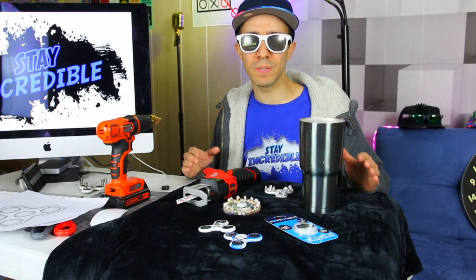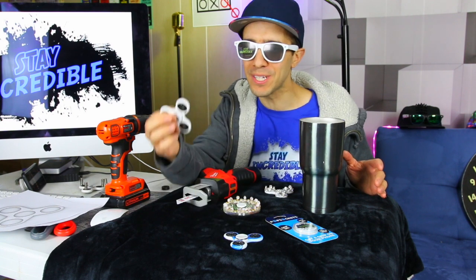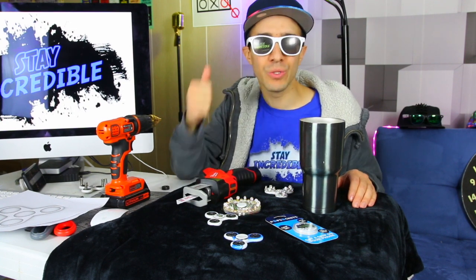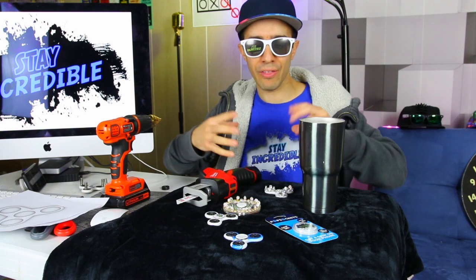Hey guys, welcome back to Incredible Science. Today it is all about science, and yes, it is all about fidget spinners — I am mixing the two. We're going to do some really cool experiments using fidget spinners, using dry ice, using liquid nitrogen, using magnets, using them all together.